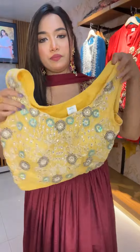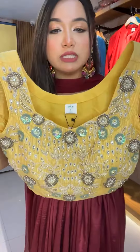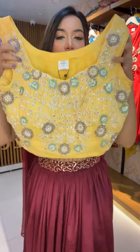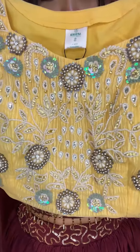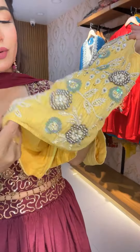This is a palette. This is our blouse sleeve — it is a very neat sleeve. This is the blouse, and it has sequence work, beads work, pearl work, and more detail.